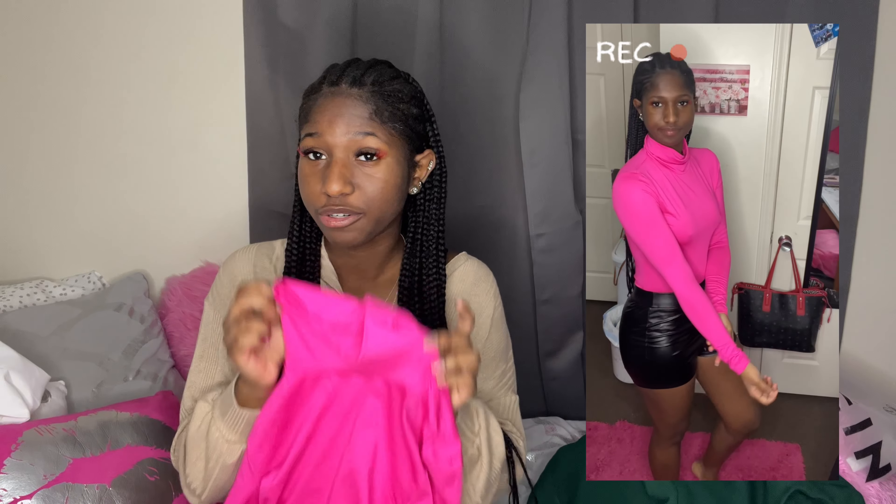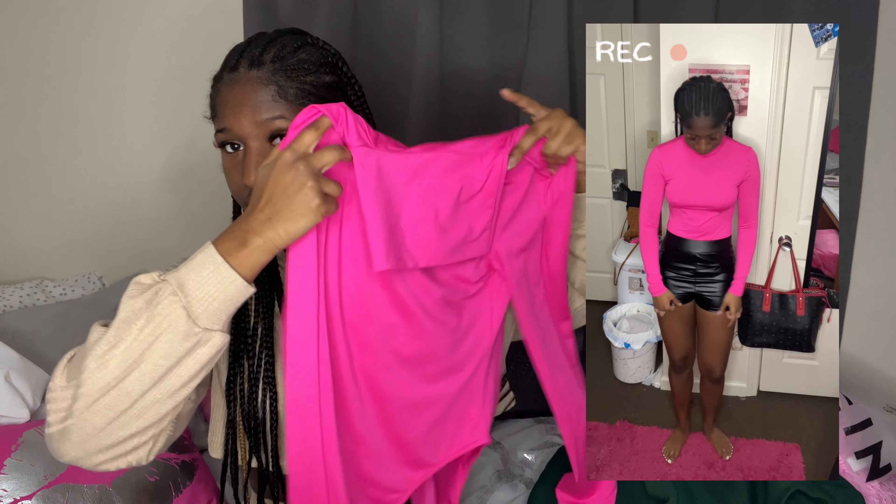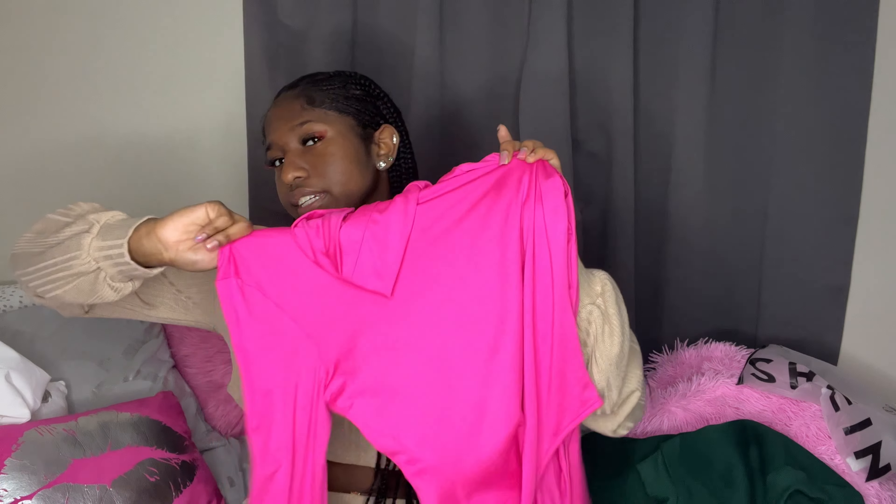Next I have this hot pink bodysuit and I really like this one — I give it a 10 out of 10. The color is so great, it fits comfortably, it stretches, and it's not too tight. It is a turtleneck and I hated turtlenecks as a kid but it's cute — I really like this. It's long sleeve with buttons at the bottom. I got a medium and it fits well. It didn't look bad with the leather shorts but I think mixing those two is like mixing two different seasons — though I could wear that look in the fall.